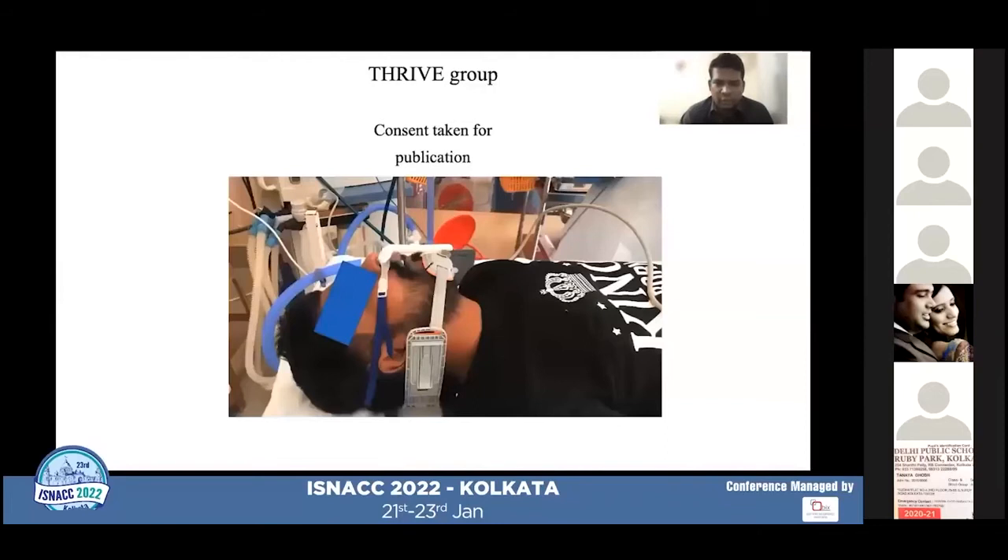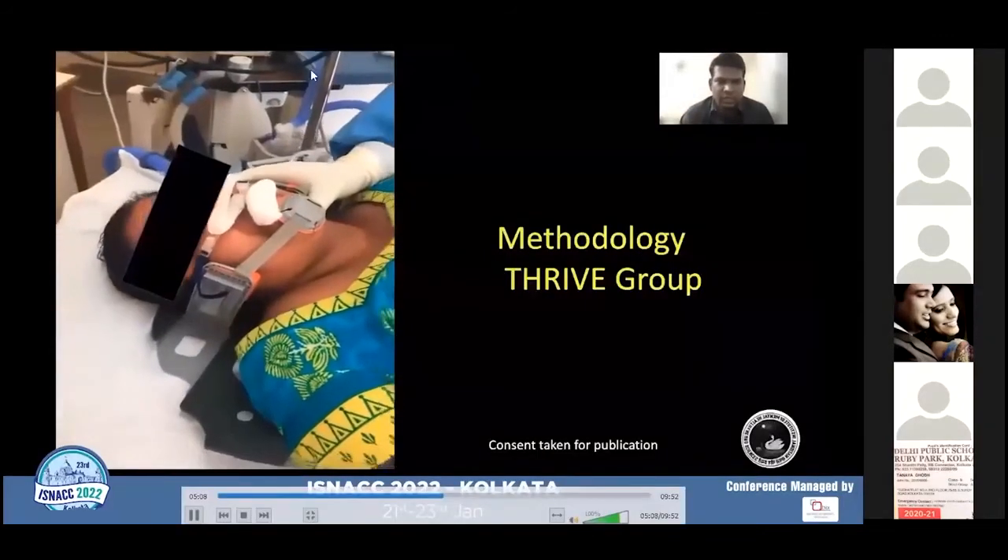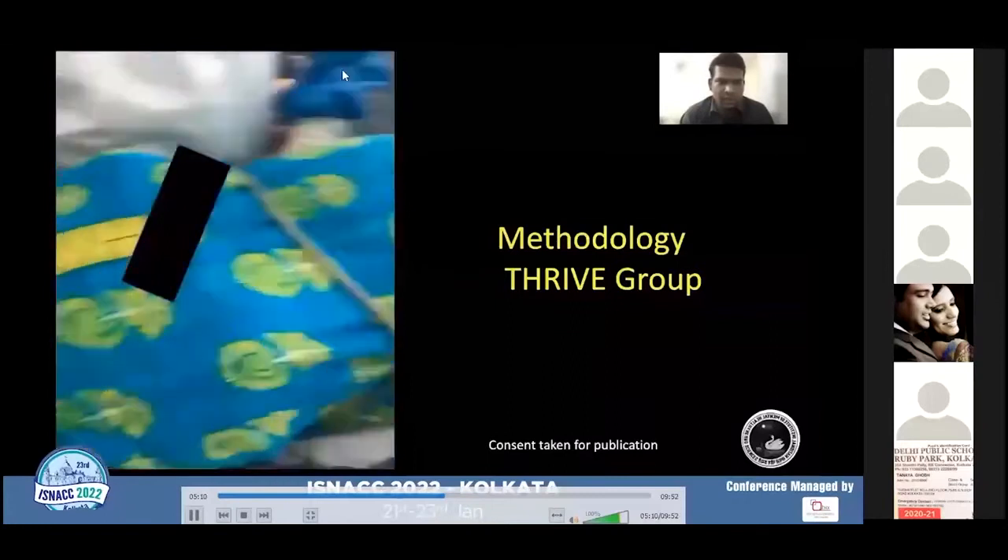In the THRIVE group, the Optiflow airway collar was applied while the patient was awake after explaining the procedure, and THRIVE flow was started at 30 liters per minute for three minutes for pre-oxygenation. Following the administration of intravenous anesthetic agent and muscle relaxant, the flow was escalated to 50 liters per minute and maintained throughout the procedure until recovery of spontaneous breathing. This video shows the conduct of ECT with THRIVE using the Optiflow airway collar.